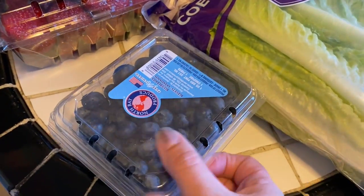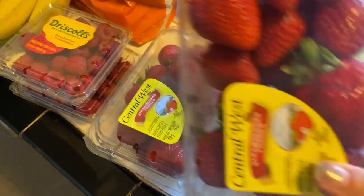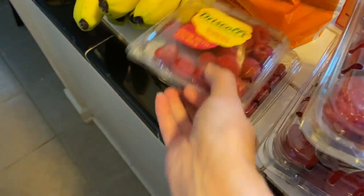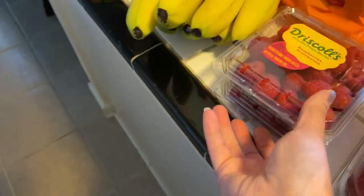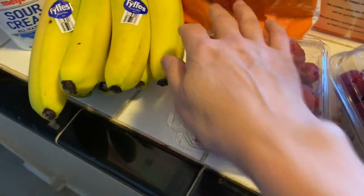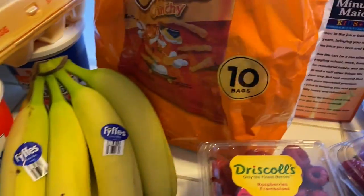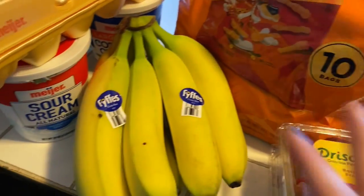My kids eat berries like they're going out of style. I got some blueberries, two packs of strawberries — these look really good — two packs of raspberries. Ali will only eat them if they go on her finger, and now Jack will start putting them on his finger too.